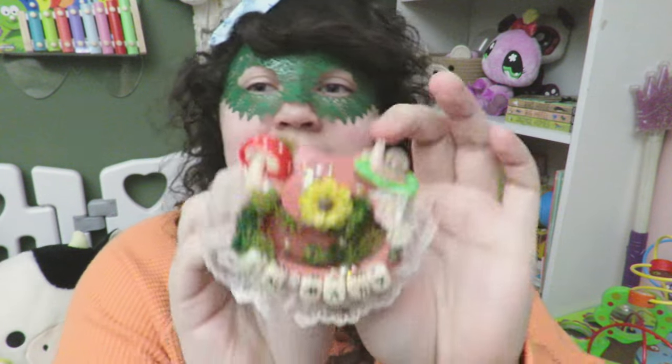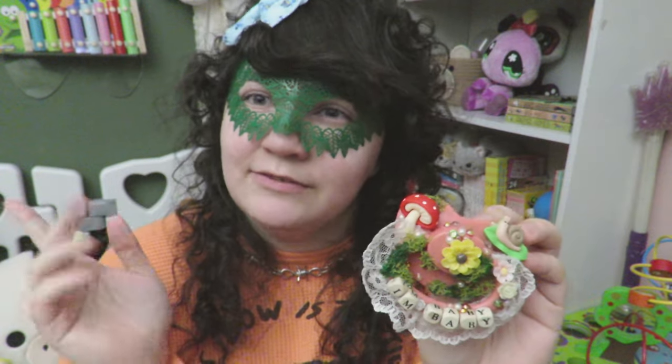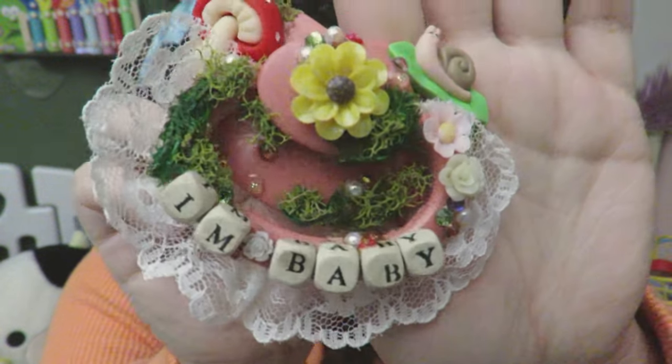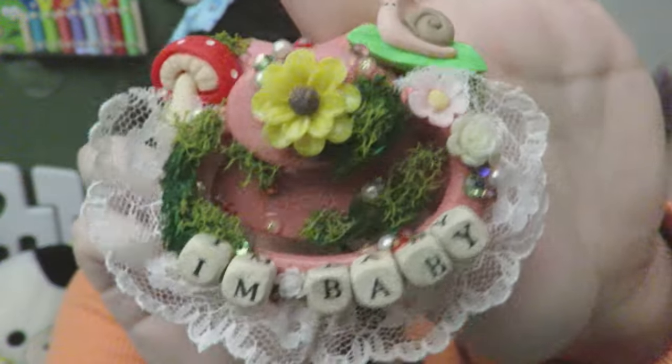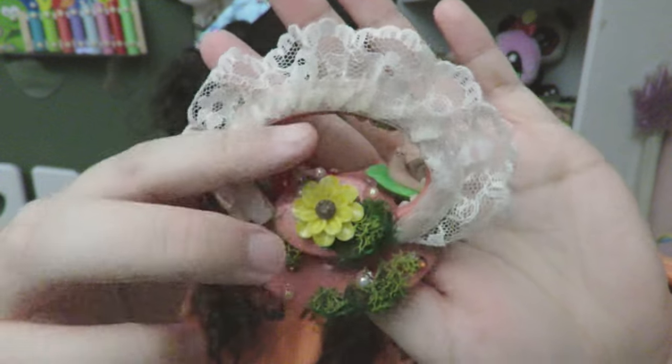Next up is a custom pacifier from Little Moth Shop. My most recent video I posted was a review of this pacifier. Here it is again — absolutely gorgeous, still in love with it, and as you can see it is still in really good condition.